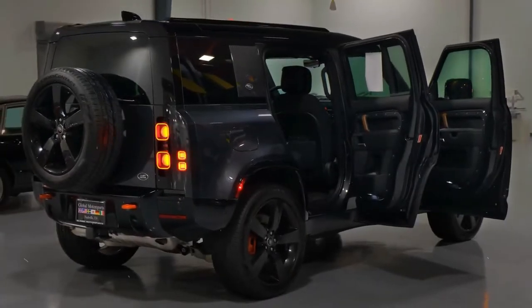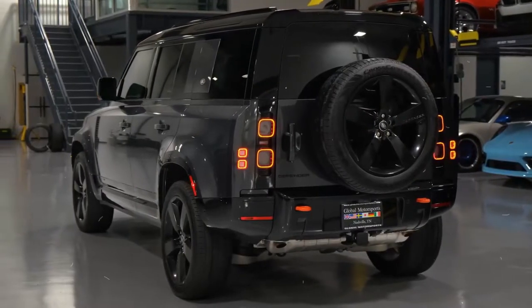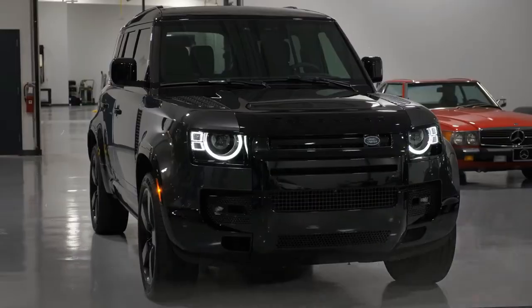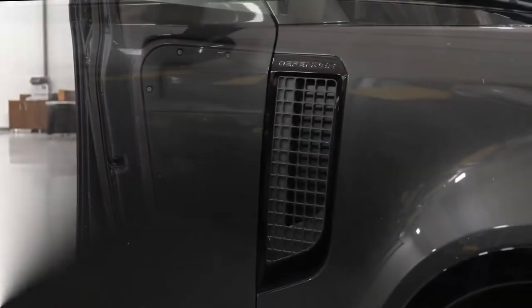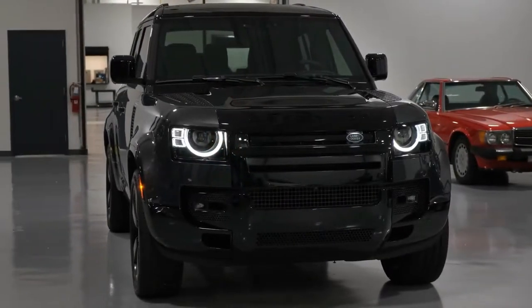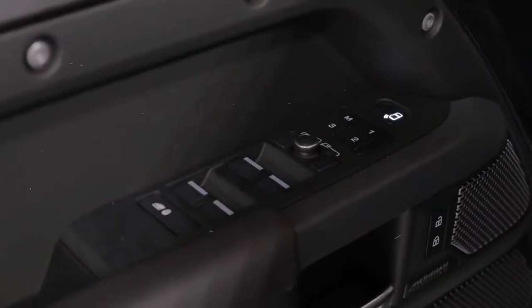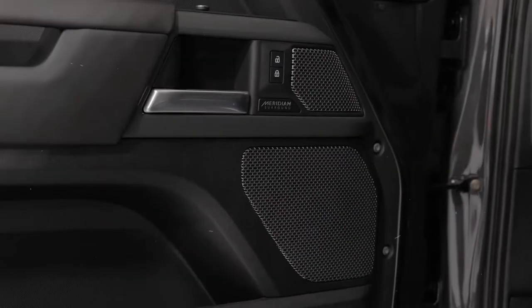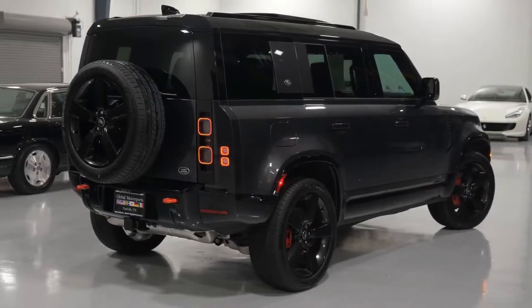Introduced for the 2020 model year, the current Land Rover Defender is also unranked in the 2022 VDS, which examines long-term quality of vehicles produced for the 2019 model year. The Defender did not rank among the top three midsize premium SUVs in the 2021 IQS. The 2023 Land Rover Defender comes with a standard warranty of 4 years or 50,000 miles, a powertrain warranty of 4 years or 50,000 miles, and roadside assistance of 4 years or 50,000 miles. Advantage: Ford Bronco.